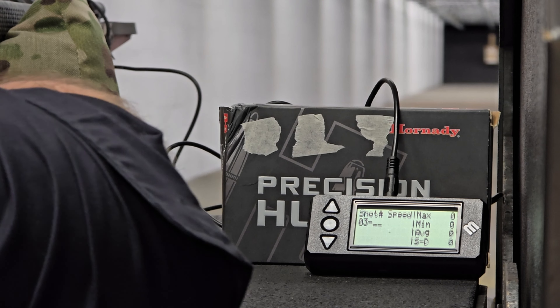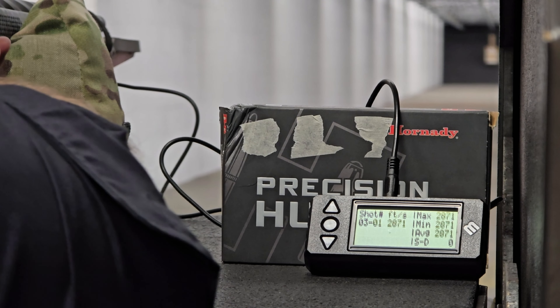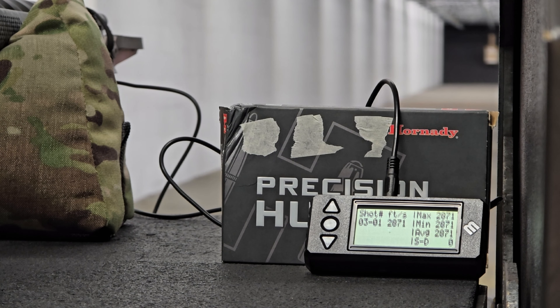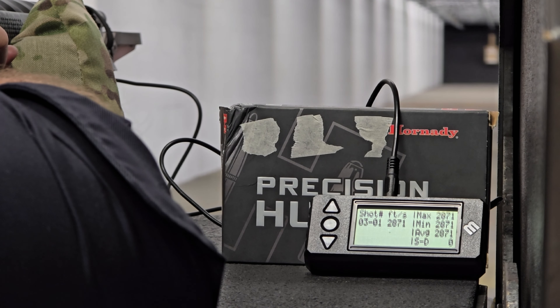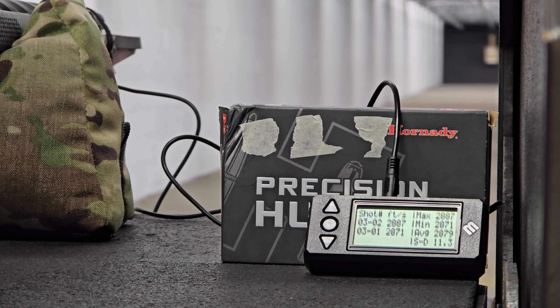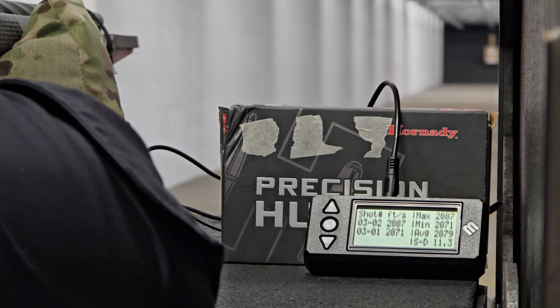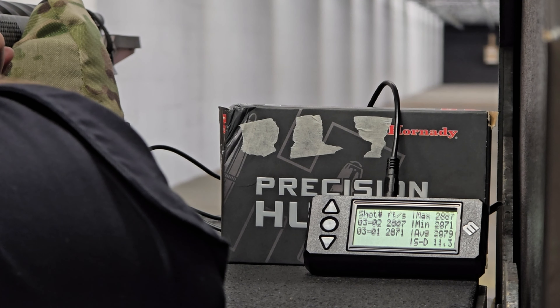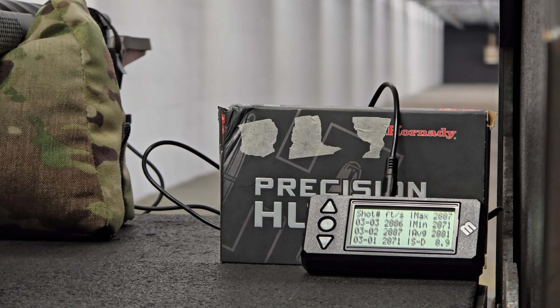On to lot number three. Round one after cleaning the barrel and getting a fouler downrange: 2,871 feet per second — 11 feet per second over advertised velocity. Round two: 2,887 feet per second. Remember, advertised velocity is 2,860. Round three: 2,886 feet per second. This might be a barrel-burner box.